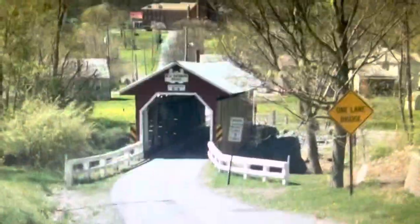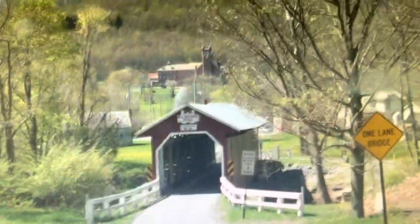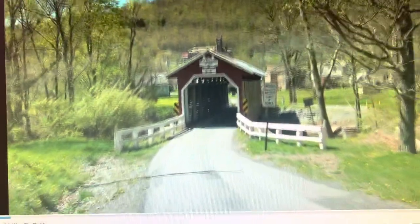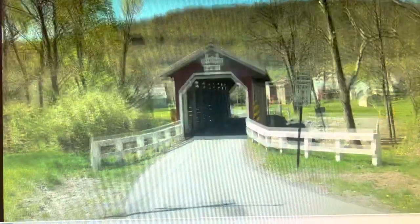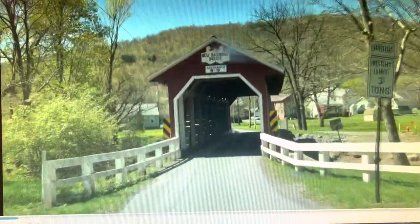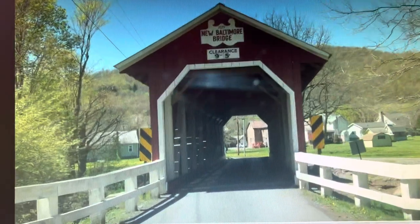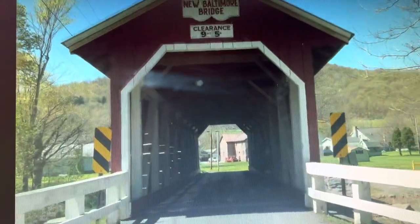The little town of New Baltimore, Pennsylvania, which is in Somerset County, is famous for a couple of things. First of all, it's very hard to get to, but they have a beautiful 1879 wooden covered bridge with planks, of course. We'll take a drive through that to start it off.